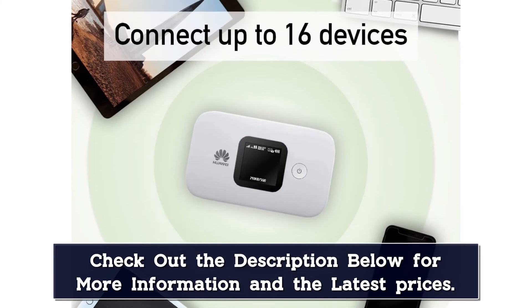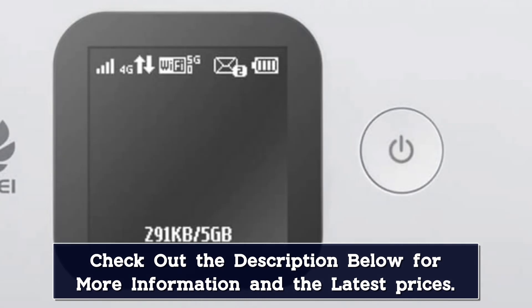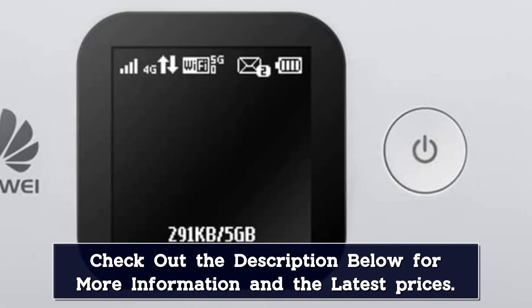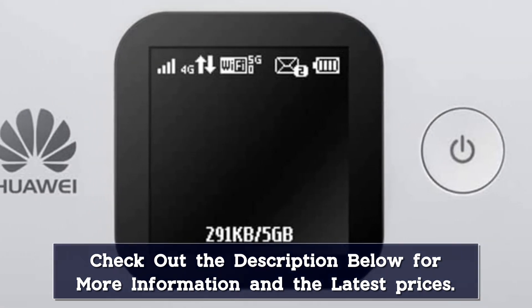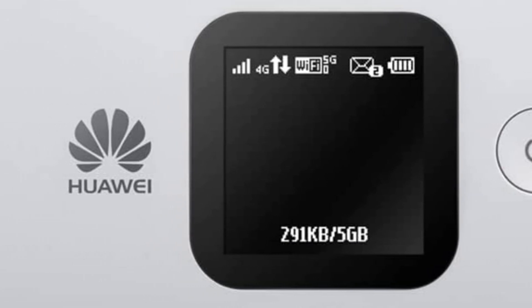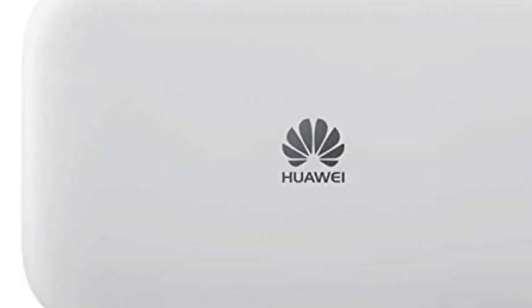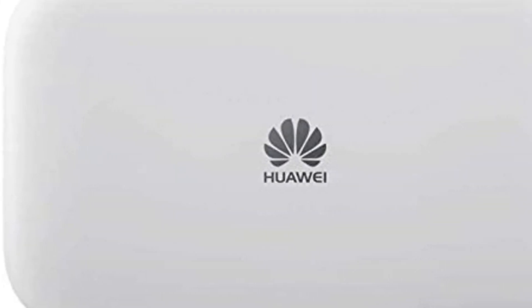This is best suited to people who know what they're doing when it comes to international SIM cards. 4G speeds of up to 150 megabits per second are supported, and it charges over a standard USB cable. Huawei says you can expect around 12 hours of use between charges from the 3000mAh battery. If you're after one of the best portable Wi-Fi hotspots on the market at the moment, make sure you get this model on your shortlist.